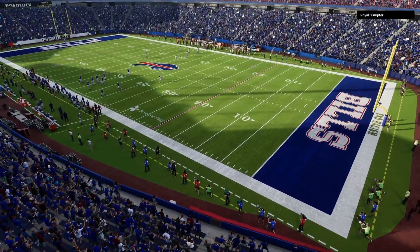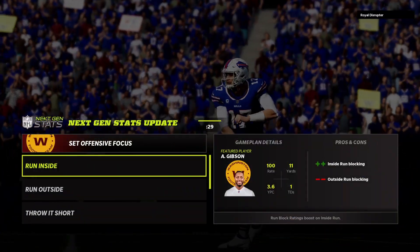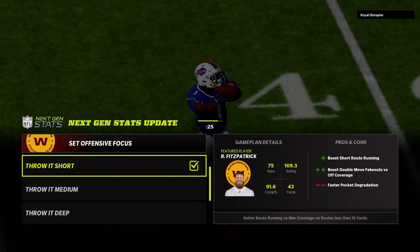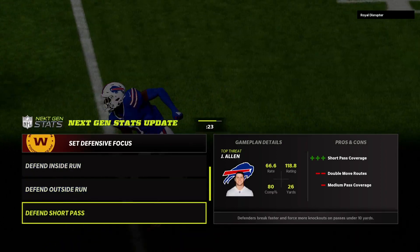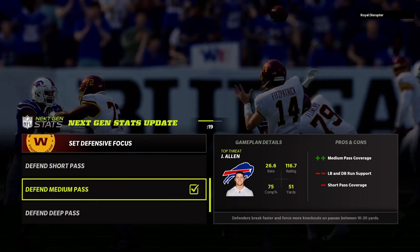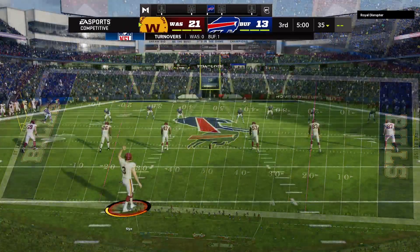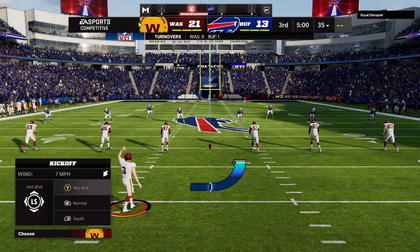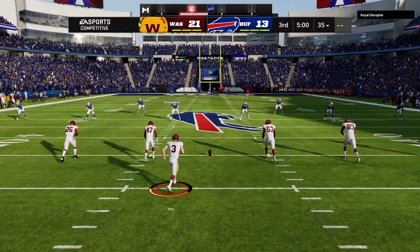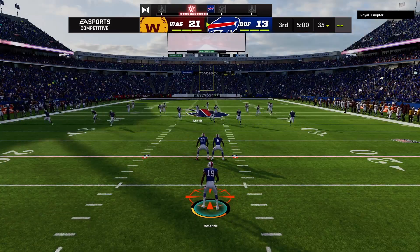This is the NFL on EA Sports. Final adjustments being made for the second half — we get you back up to Orchard Park. We welcome you back now — alongside Charles Davis, I'm Brandon Gunn getting set for quarter number three. The Bills trail here, but they will get the football first as we are back underway on EA Sports.